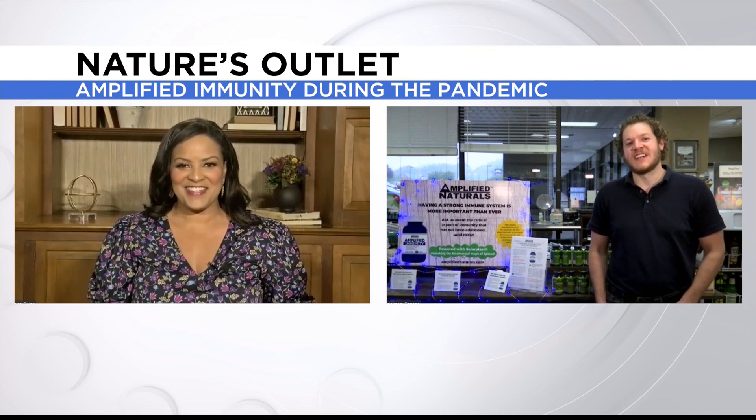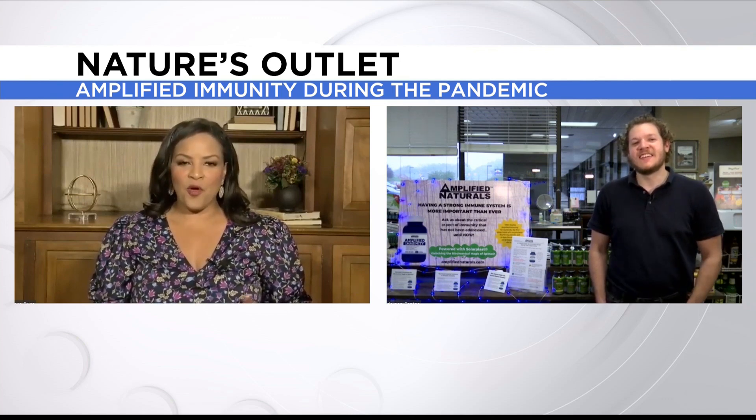Good morning. Good morning, Kiana. We've learned over the last couple of weeks from you a little bit about Amplified Immunity, but tell us, if you will, a little bit more about the background and history of the product.